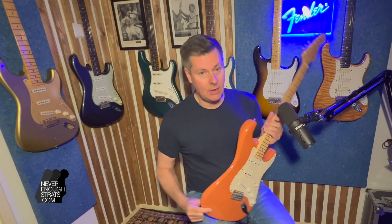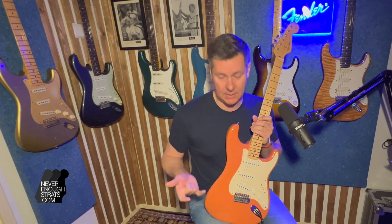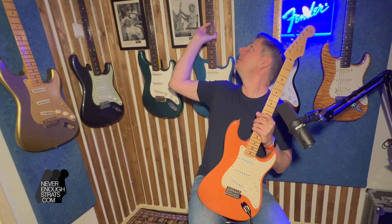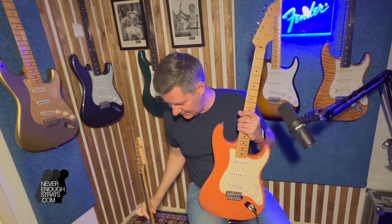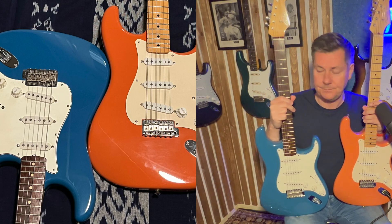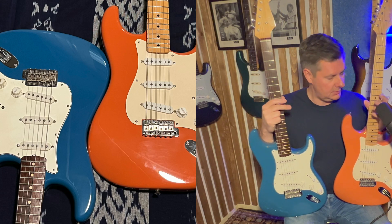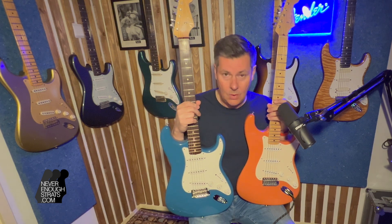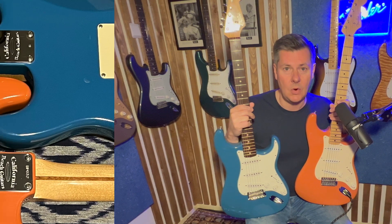Great color, great style, and a special guitar because only 150 were made — half of them were these '57 style. The other half, which I have behind me, is the 1962 style, also a California Beach guitar but in Catalina Blue. These two types were made for the Music Messe in 2004: 75 of the blue ones and 75 of the orange ones.